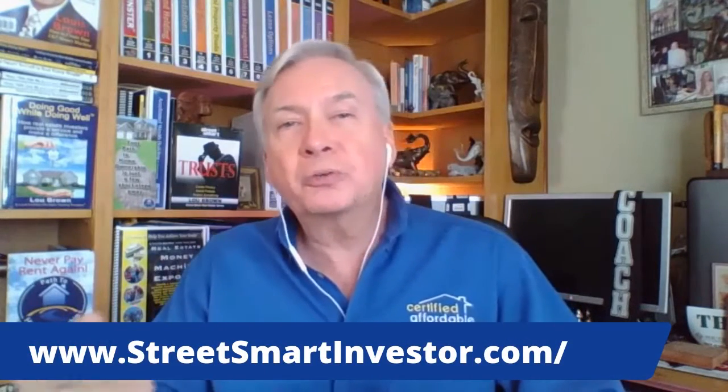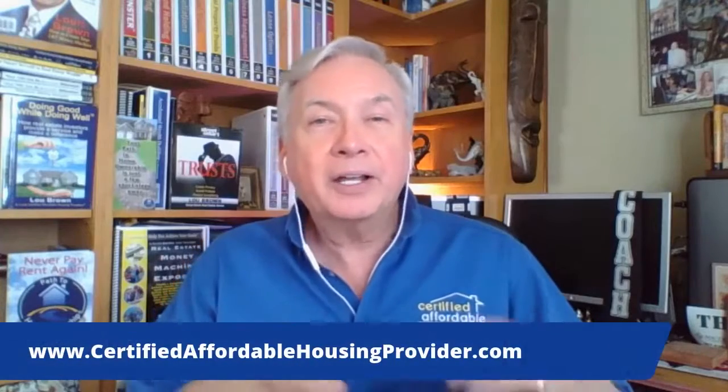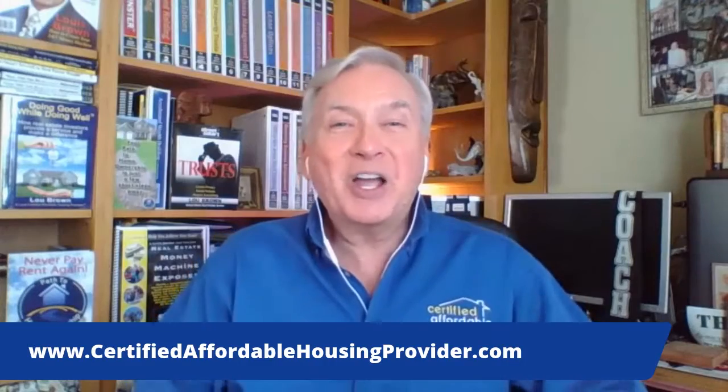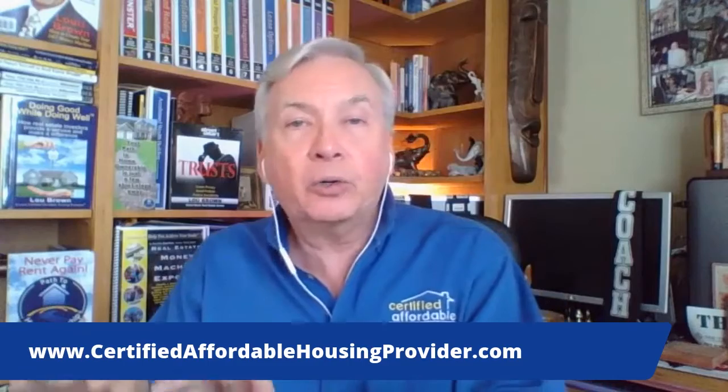I would love to teach you that process and those 37 different ways to structure a transaction. Please check us out at streetsmartinvestor.com. I've got classes at millionairedealmaker.com where I teach those 37 different ways to structure a transaction. I also love to work with real estate agents — check us out at CertifiedAffordableHousingProvider.com. This is a brand I help real estate agents add to their world to offer solutions that are not the traditional A-credit sales.